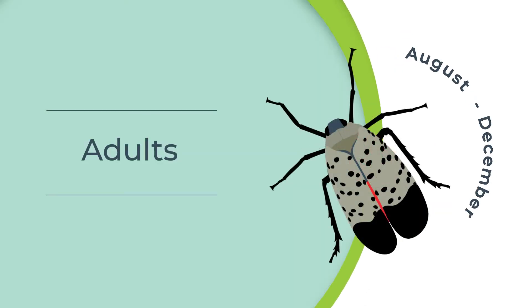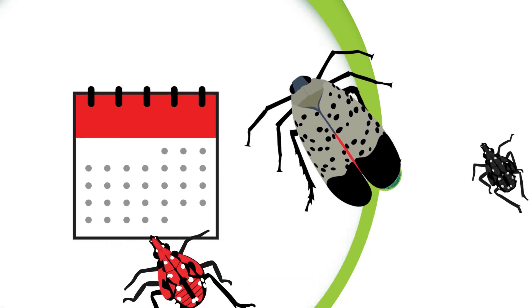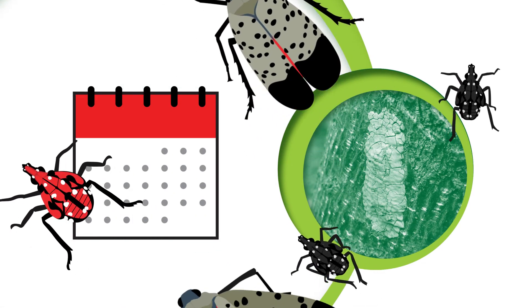August through December, look for the adult spotted lanternfly. It's at least an inch long, with grayish wings and black spots, and a set of hind wings underneath marked with a large red patch. As you can see, slowing the spread of spotted lanternfly is a year-round activity.